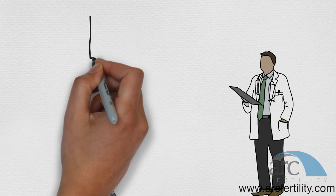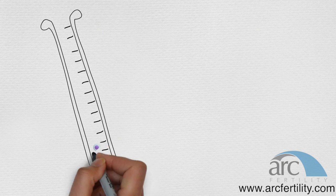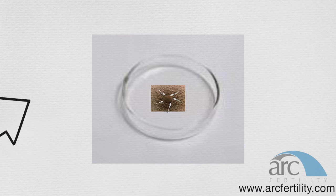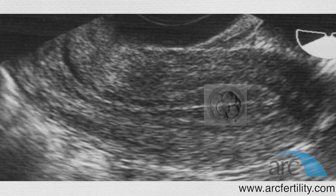In vitro fertilization or IVF is an advanced technique for getting pregnant and has become the most commonly performed infertility treatment in the world. In the laboratory, the egg is fertilized by placing many sperm around it or injecting a single sperm directly into it. The fertilized egg develops into an embryo, which is then placed back in the womb.